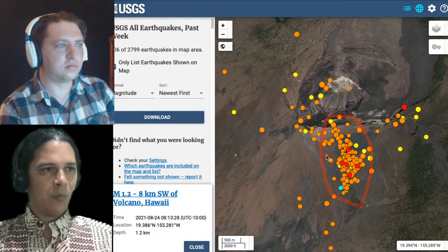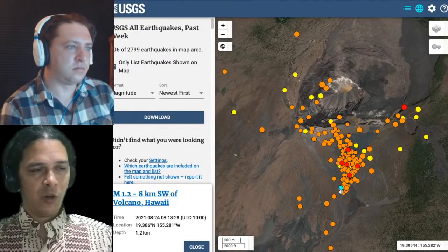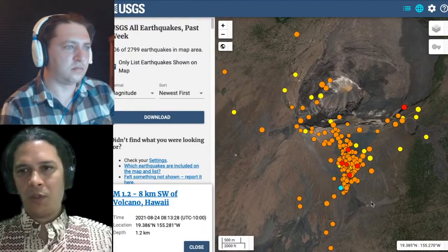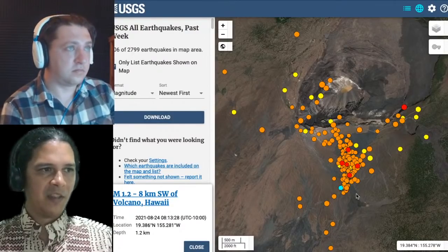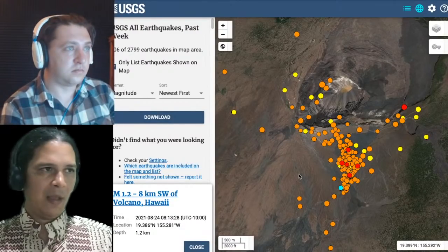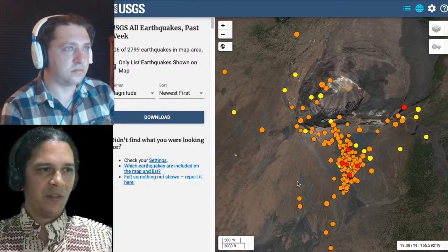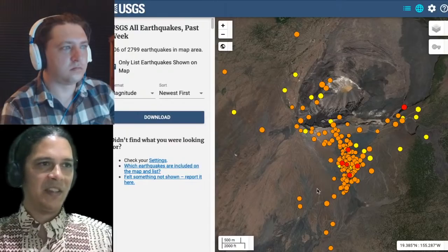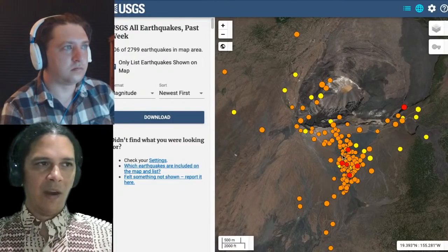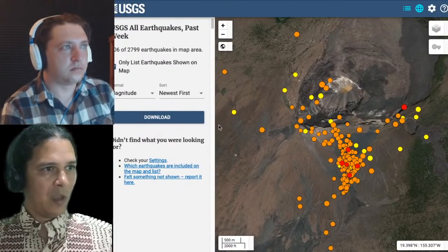This is all within Hawaii Volcanoes National Park, away from any infrastructure, away from people, and no threat to people as a result of this eruption. If magma does burst to the surface and cause an eruption, there will be gas as a possible impact, but right now there's not even that to worry about.